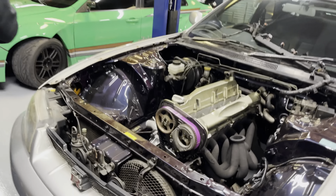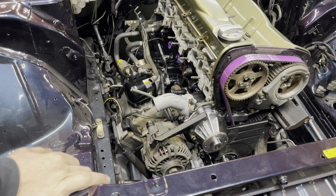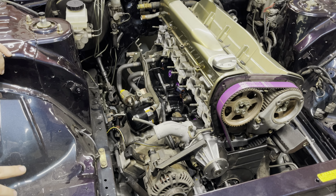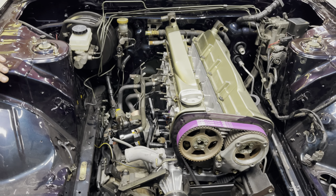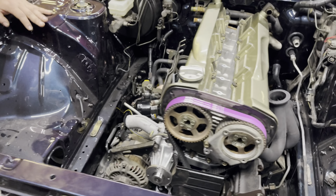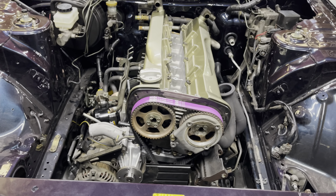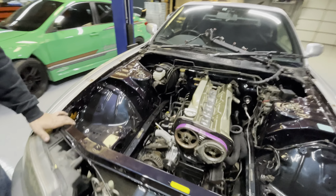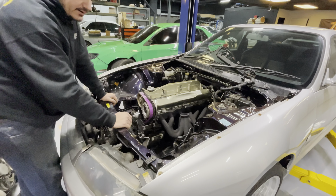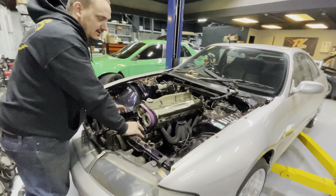We did get the motor in but ran into a couple of issues with missing stuff, so we had to order the drains and plugs for the rear turbo - these are twin turbo from the factory. It's just a process and we're waiting on a few things, but we have to have the car to fabrication in two weeks, so we've got to get a move on and get this thing back on the road for them.